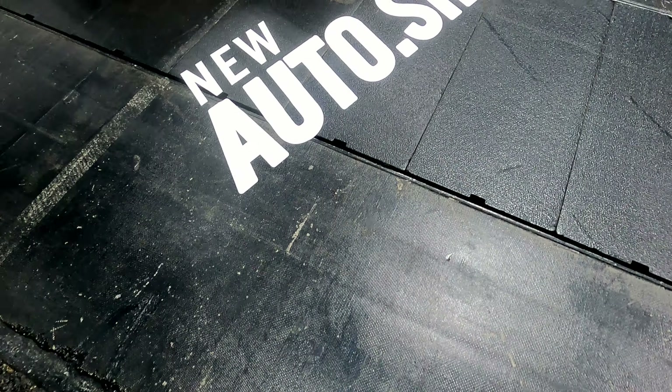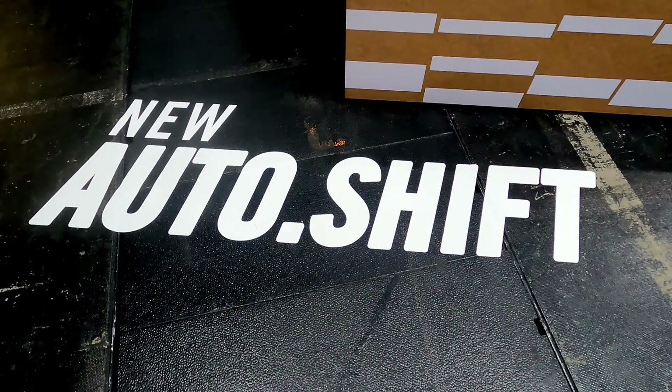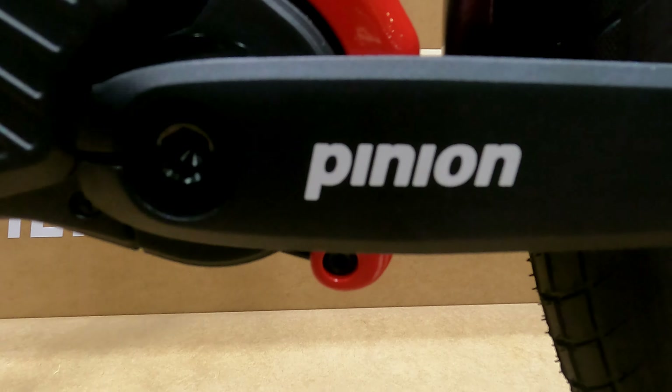Perhaps the biggest innovation is the so-called outshift technology, which enables fully automatic shifting. This means you don't really have to worry about choosing the right gear anymore — you just set your favorite cadence and the system calculates the perfect support for you. What's new with Pinion this year are indeed several new manufacturers who are now also relying on the Pinion MGU. Let us take a closer look at these in detail.